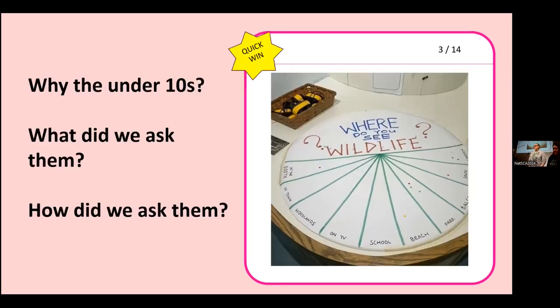So why the under-10s? As Head of Learning Engagement, the under-10s are one of my all-time favourite species. After the pandemic, we noticed our audience had really shifted towards the under-10s — probably because during lockdown, lots of us realised just how important getting outside and being in nature was. Climate change has driven greater interest, natural history museums are a significant entry point for children, and as a free museum, the cost of living crisis has also brought more visitors in. But they were an audience we knew very little about.